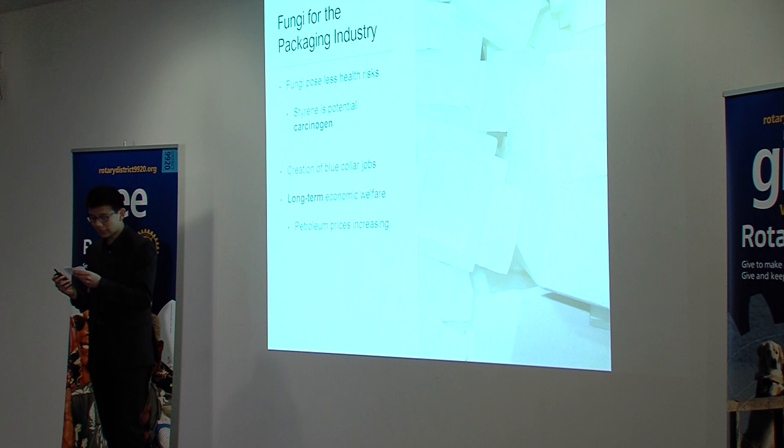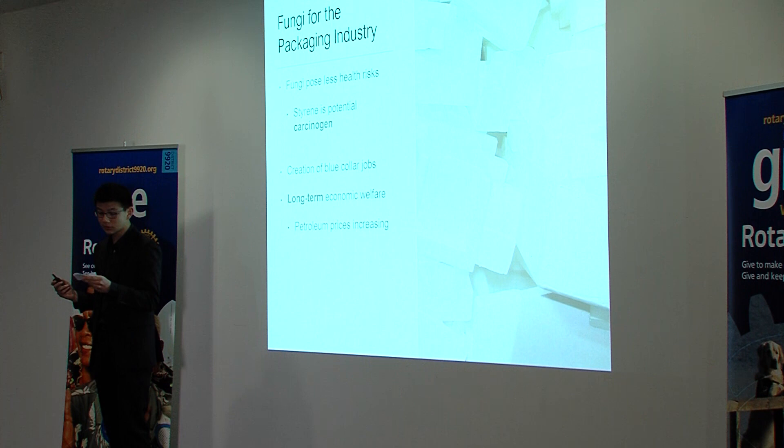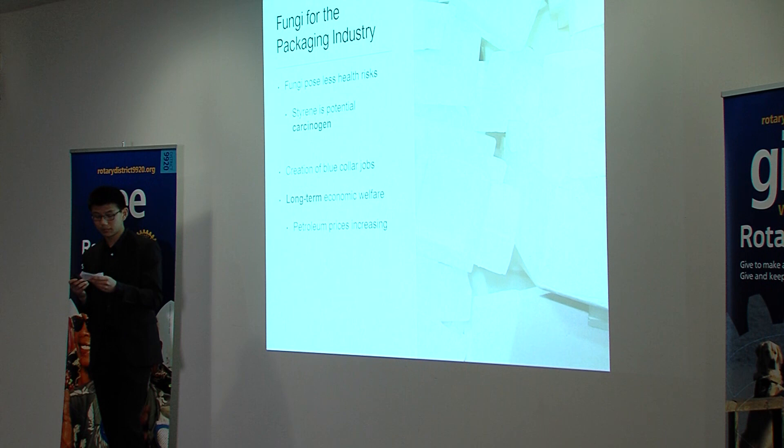Moreover, the price of petroleum, earmarked to rise as it gets more scarce, means that fungi manufacturing in New Zealand would reap long-term benefits for local businesses and result in huge cost savings. For a country that consumes over 350,000 tonnes of packaging annually, this is a viable business endeavour.